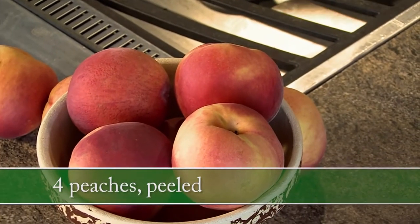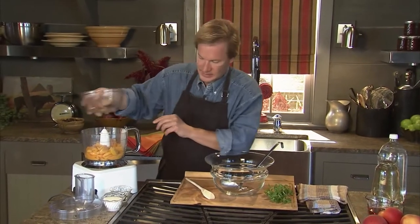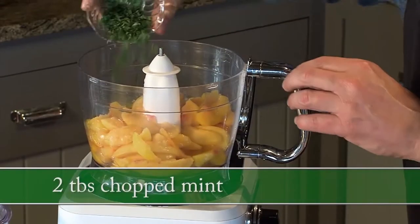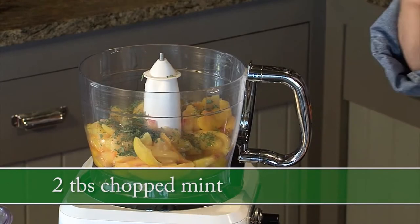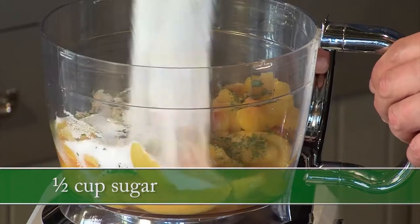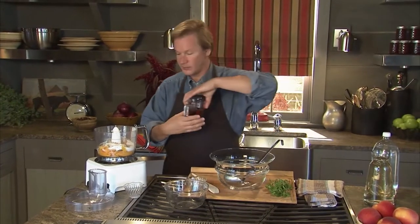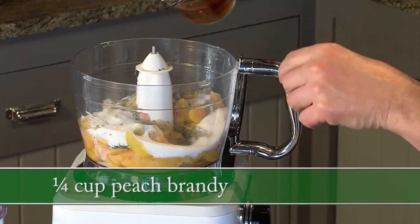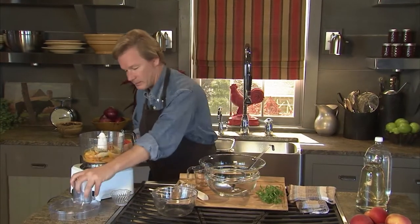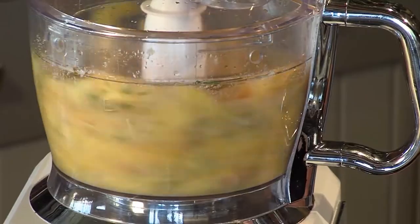Take four peaches that have been peeled and put them in a food processor, then add two tablespoons of chopped fresh mint from the garden — it smells so good. Then add half a cup of sugar and a quarter cup of peach brandy. Pop on the top and let it run.